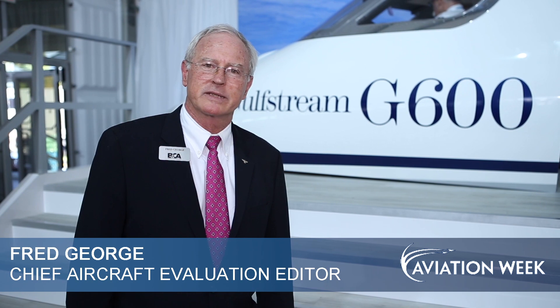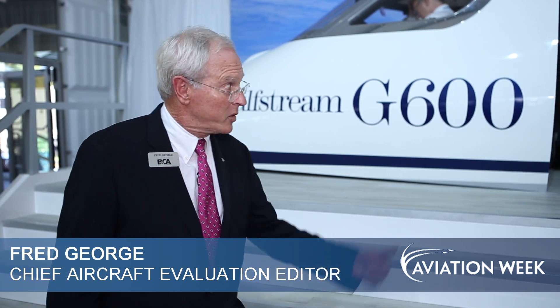Gulfstream's G600 mock-up is making its debut at NBAA this year. Let's go inside and take a look.